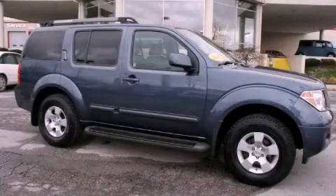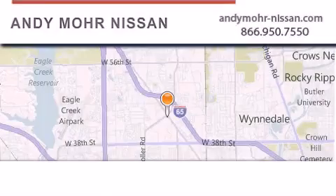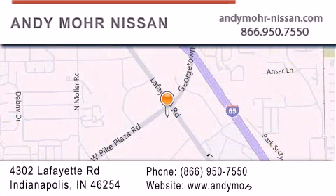Call now to find out how you can own this breathtaking automobile. Andy Moore Nissan is the place to find new Nissan cars and trucks and used cars in Indianapolis. You can search our new and used car inventory online, get new car pricing, and receive free no-obligation price quotes. Stop by and visit us today at 4302 Lafayette Road in Indianapolis, or see us online at andymoore-nissan.com.